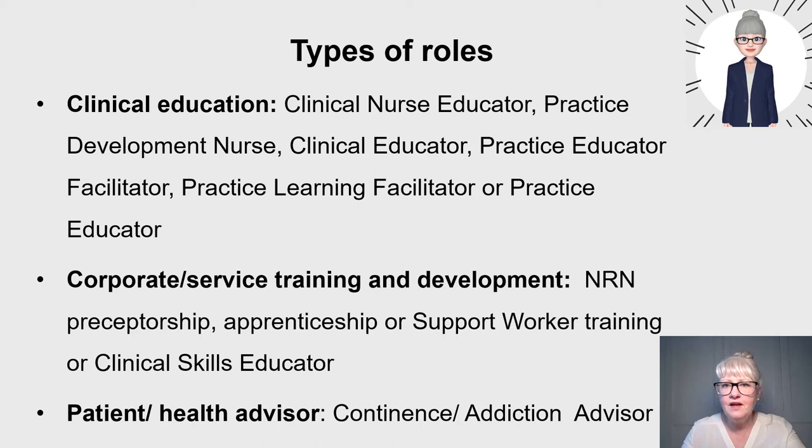Another role is corporate service training and development, covering a whole area or institution, where you might deliver in-house or external training to groups of learners. In a large hospital or community trust it might focus on certain groups — you might run an international nurse bridging programme, be an apprenticeship lead to support trainee nursing associates and degree apprenticeships, support healthcare assistants, or run a preceptorship programme for newly registered nurses, tracking and evaluating their experiences across a whole institution. You might also run safety-driven study days like tracheostomy study days, basic life support, or recognising acutely ill deteriorating patients as a clinical skills educator.